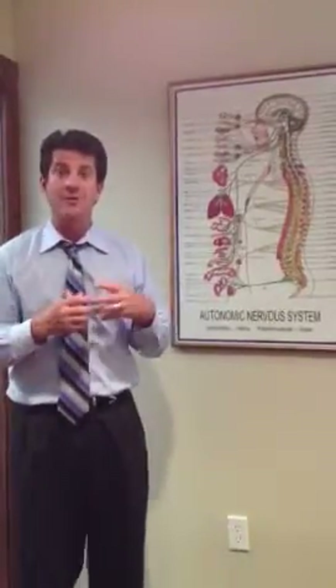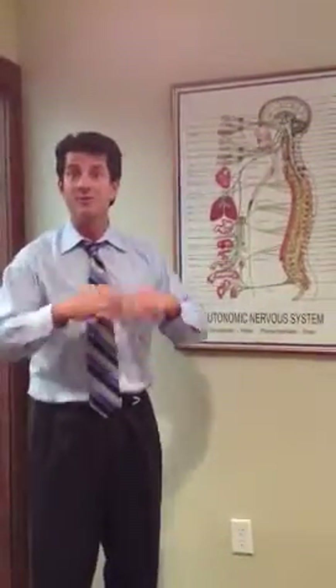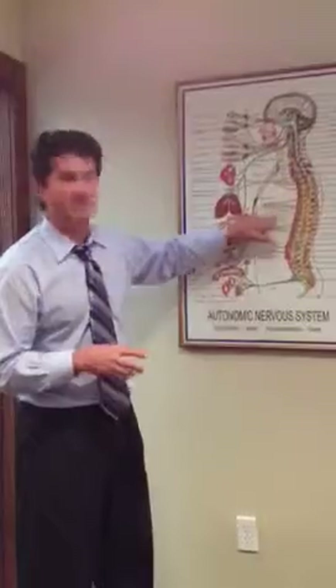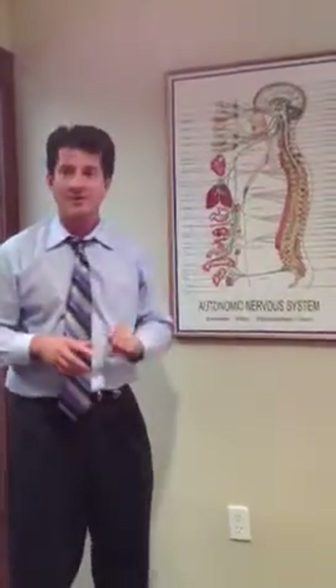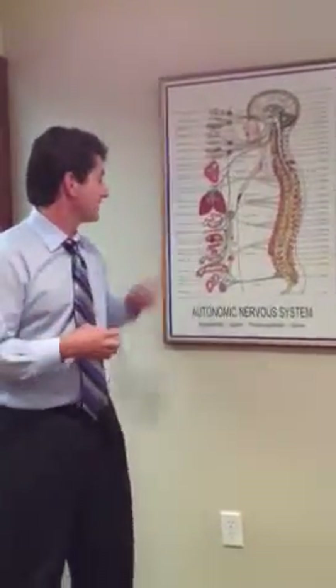Therefore, those of you out there who have problems in the upper mid-back — that pain may be contributing to stress to those systems of your body. As a chiropractor, we're able to adjust those areas of the spine to improve function and nerve supply to those organ systems. We also have the greater splanchnic, which comes off of T5 down to approximately T8. Those nerve fibers transmit information to your stomach and your upper digestive system.